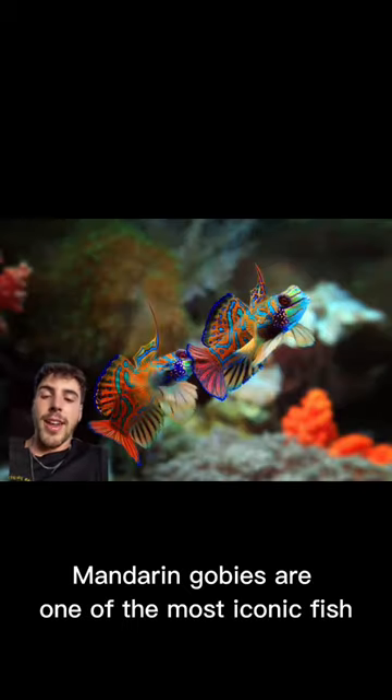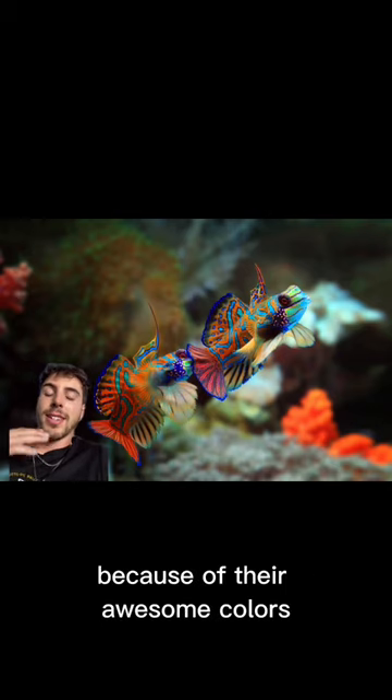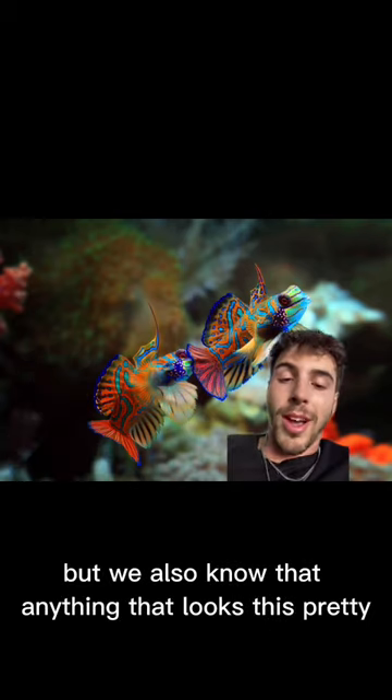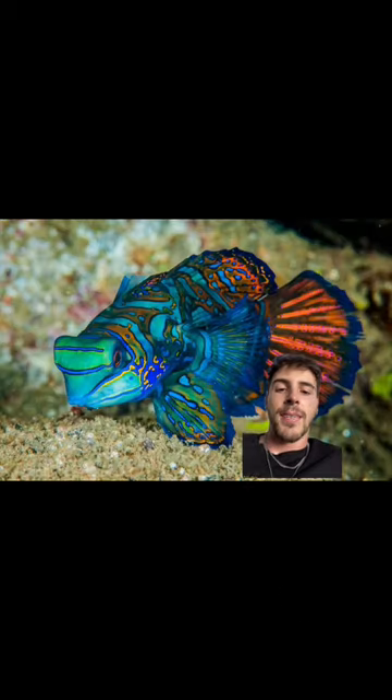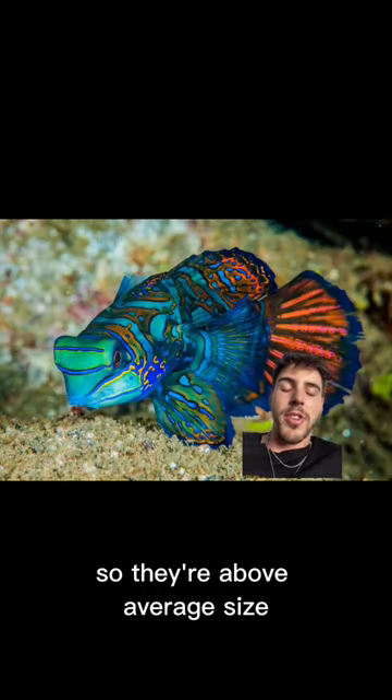Mandarin gobies are one of the most iconic fish in the aquarium industry because of their awesome colors. But we also know that anything that looks this pretty in the wild has something to it. They get to around three inches long, so they're not very big.